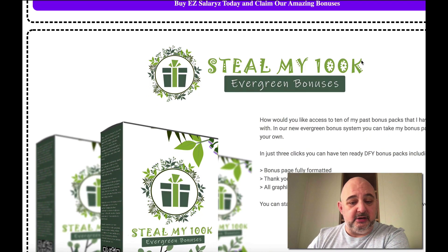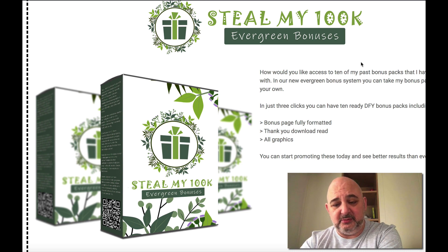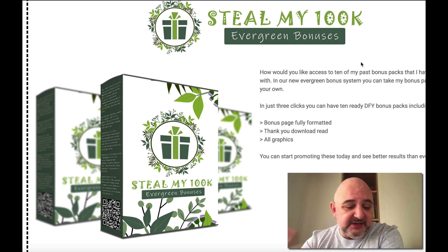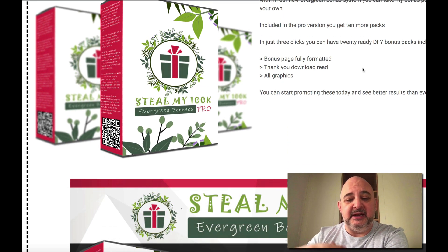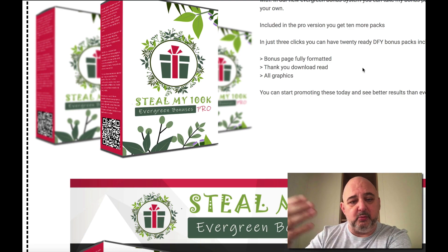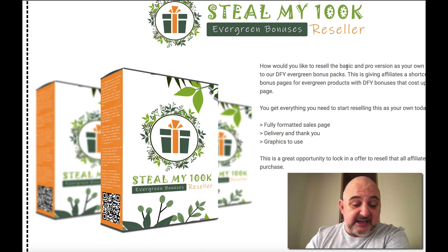Then you've got Steal My 100K Evergreen Bonuses. We've given you access to our 10 done-for-you bonus packs. You can change these around and promote the products that you create inside EZ Salary. We've got the Pro version as well, and these have generated hundreds of thousands of dollars for me. All you need to do is edit those bonuses and make them congruent to what you're selling inside EZ Salary.